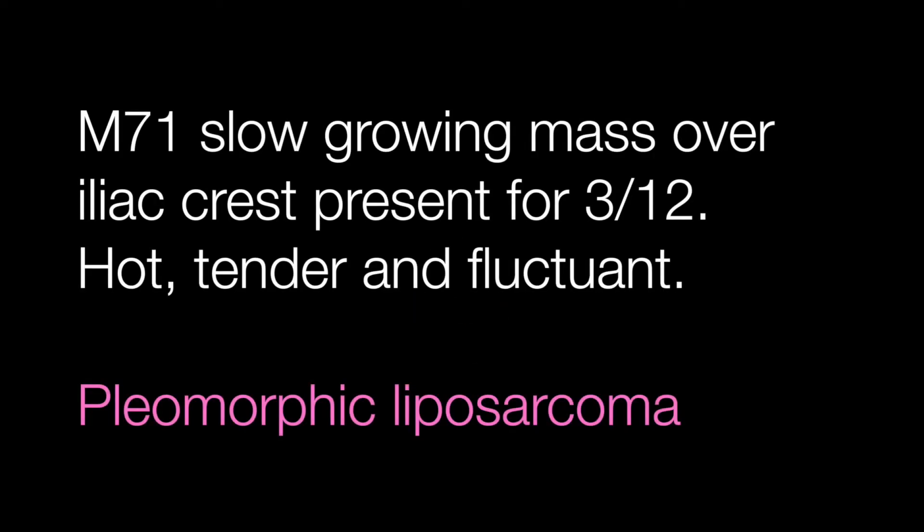The fourth case was the male of 71 with the slow growing mass, thought to be an abscess, growing over the iliac crest. This is a pleomorphic liposarcoma.